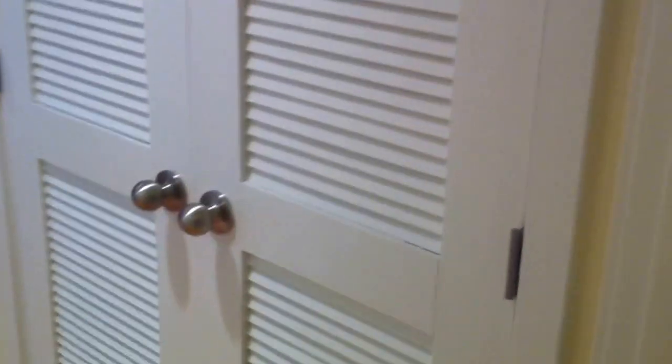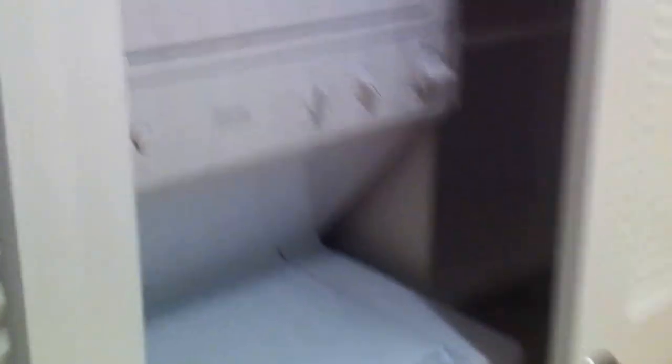Your washer and dryer is located right off the bathroom. In this area, you have a full-size stackable washer and dryer. Right beside it, you also have a linen closet for extra storage.